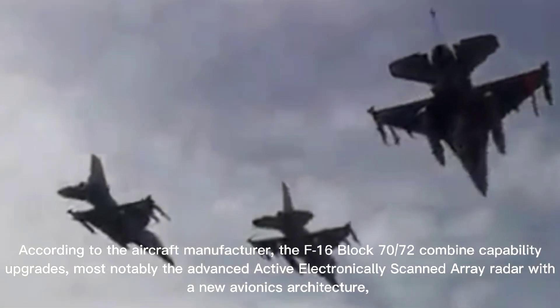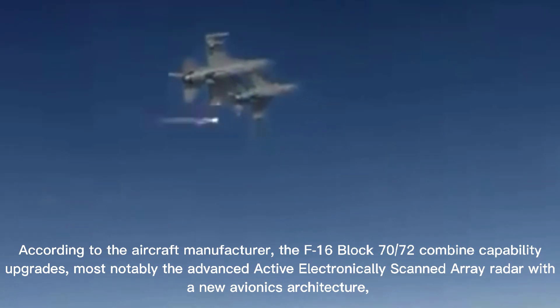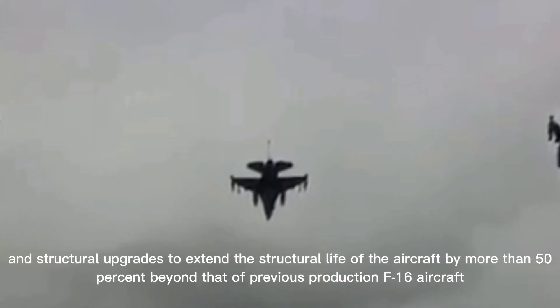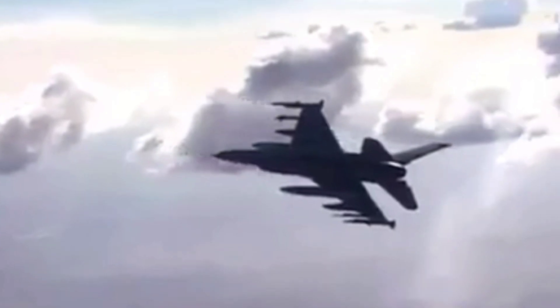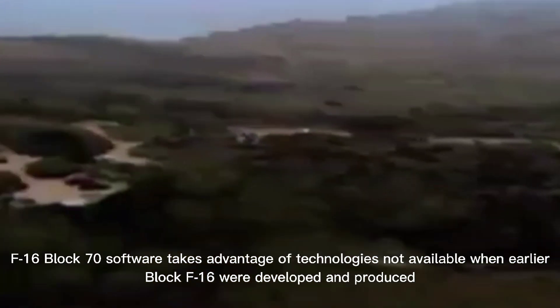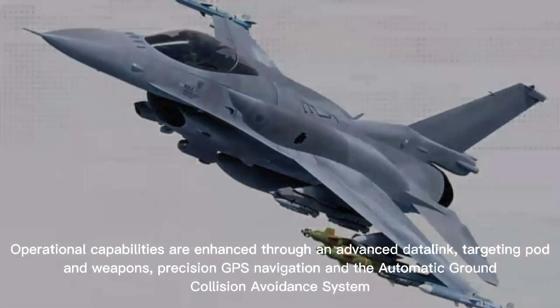According to the aircraft manufacturer, the F-16 Block 70-72's combined capabilities — most notably the advanced active electronically scanned array radar with the new avionics architecture — and structural upgrades extend the structural life of the aircraft by more than 50% beyond that of previous production F-16 aircraft. F-16 Block 70 software takes advantage of technologies not available when earlier Block F-16s were developed and produced. Operational capabilities are enhanced through an advanced data link, targeting, good weapons, precision GPS navigation, and the automatic ground collision avoidance system.